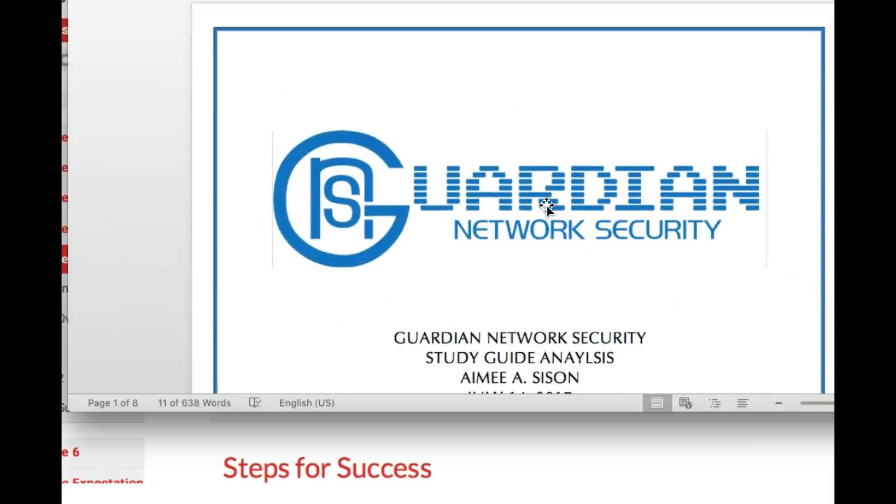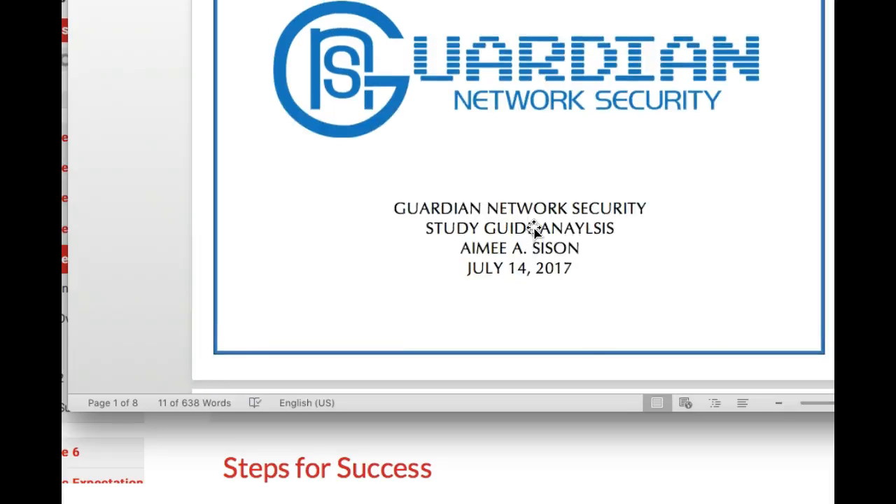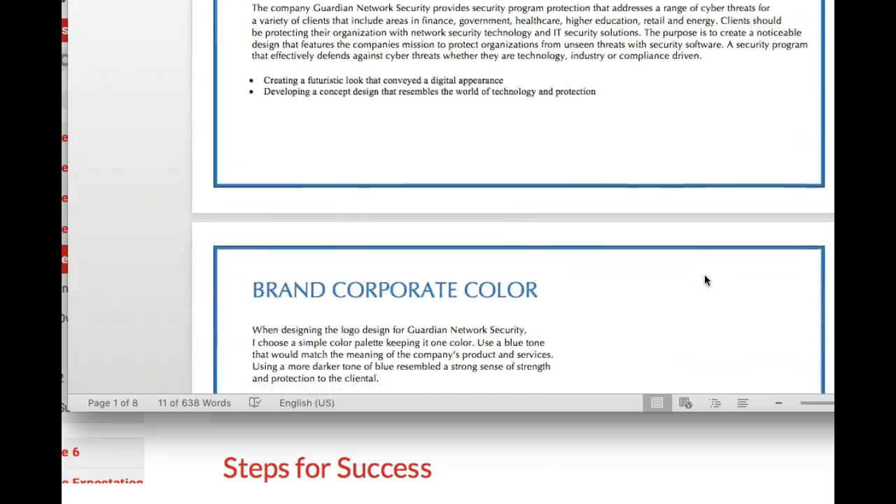As you move along in your student career, you're going to be asked to create other style guides that are going to be a little bit more complex than this. So this is really a bare bones, basic minimum kind of style guide, and it's a good introduction to how to create a style guide. I think you just nailed it. I really do.